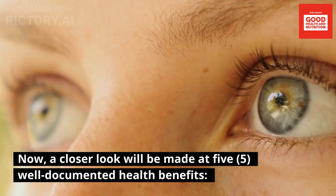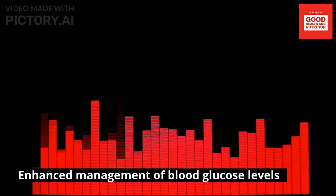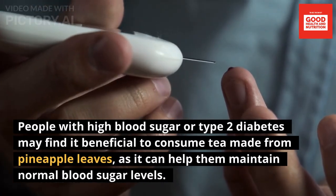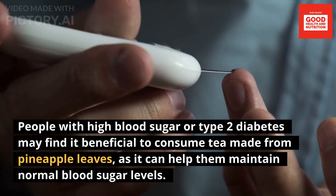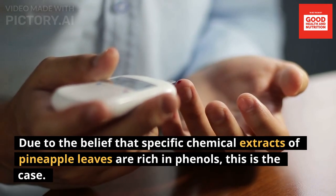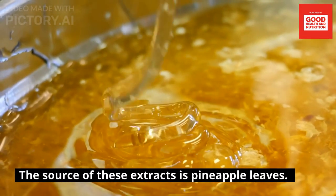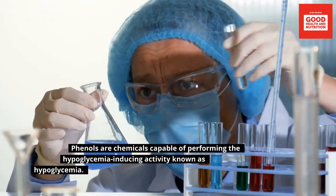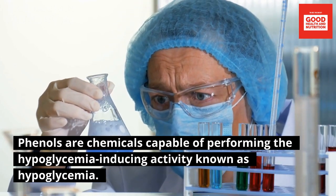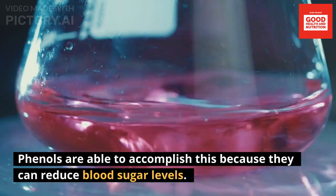Here is a closer look at five well-documented health benefits. First: enhanced management of blood glucose levels. People with high blood sugar or type 2 diabetes may benefit from consuming tea made from pineapple leaves, as it can help maintain normal blood sugar levels. This is due to the belief that specific chemical extracts of pineapple leaves are rich in phenols, which are chemicals capable of inducing hypoglycemic activity.